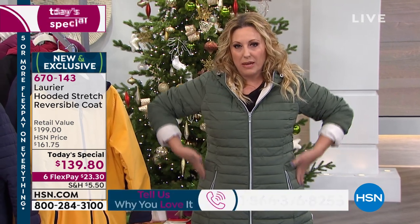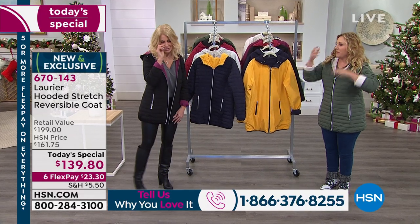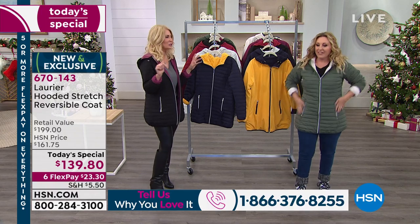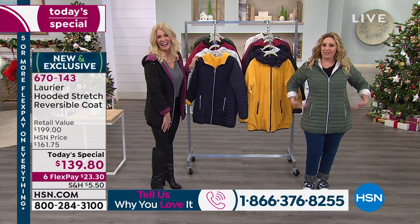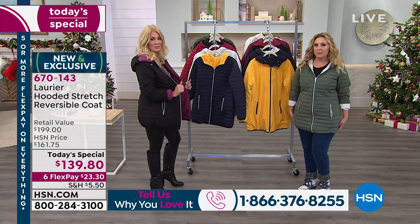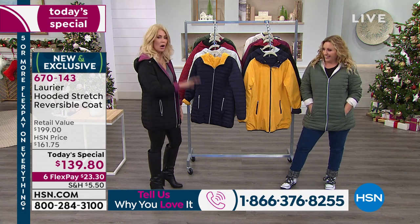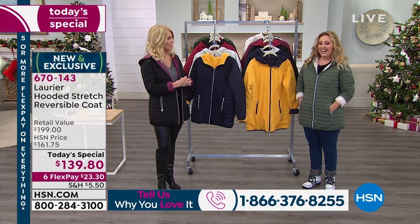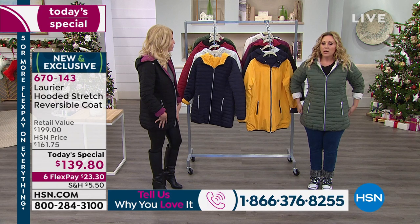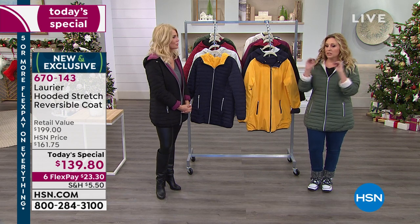I'm wearing a long sleeve shirt under it but it still gives me a shape — it doesn't look like a giant box. Remember that Christmas movie where they bundled up the little boy so much he could barely walk? This is not that coat. It has a feminine shape. I'm wearing a medium — I'm an 8-10 — and there's lots of room. I sometimes go up a size so it fits everywhere, but it definitely has that feminine shape.